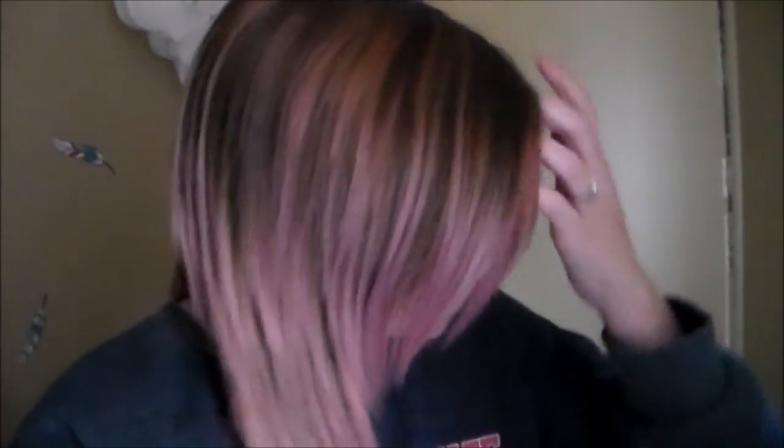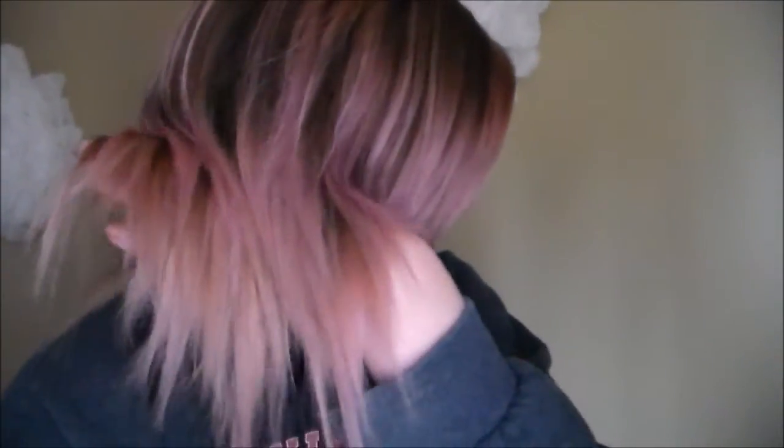That pretty much wraps up this video on Celeb Luxury Viral Color Wash. Have you guys tried out any of the Viral or Gem Lights from Celeb Luxury? Let me know down below your thoughts on them.